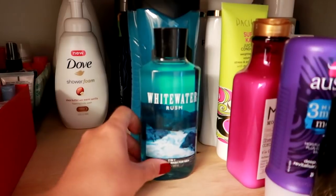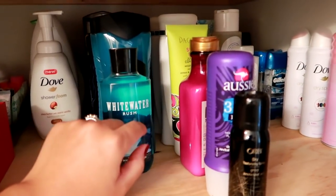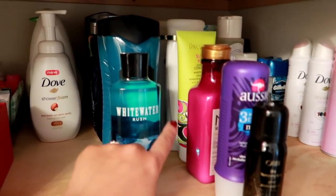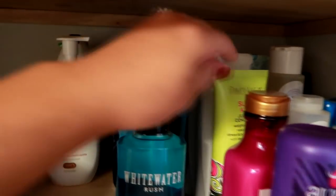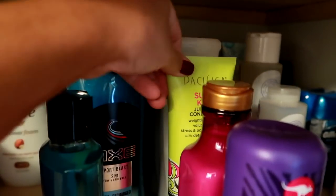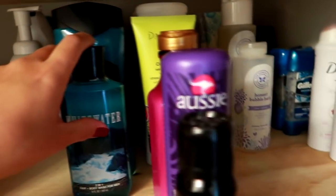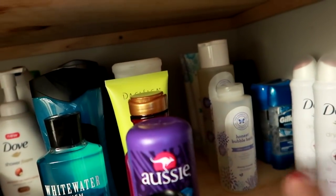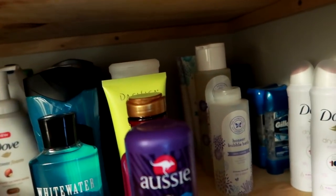From Bath and Body Works. This is all hair care — I've got dry shampoo, conditioners, different hair masks, and in the back there's a bunch of different shampoos. I like to keep everything pretty stocked up. I've also got all my son's Honest Company stuff: bubble bath, body wash, and lotion.